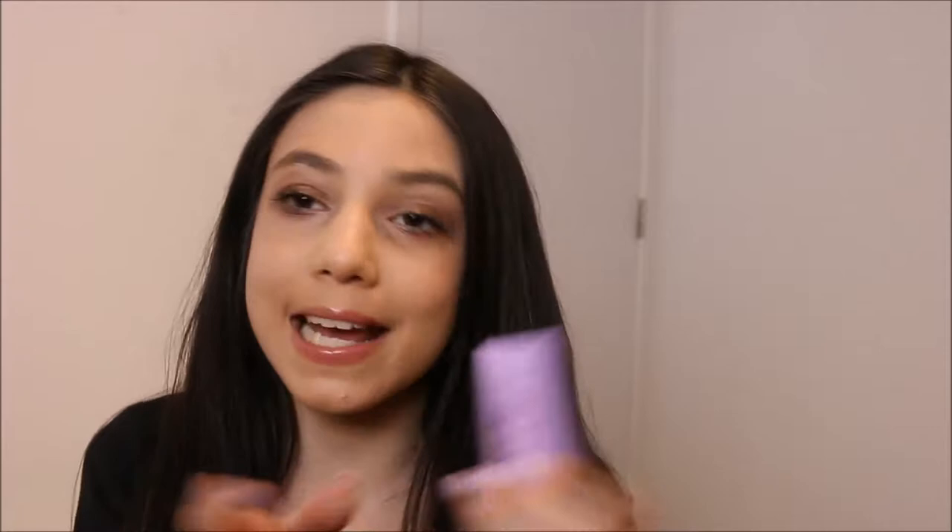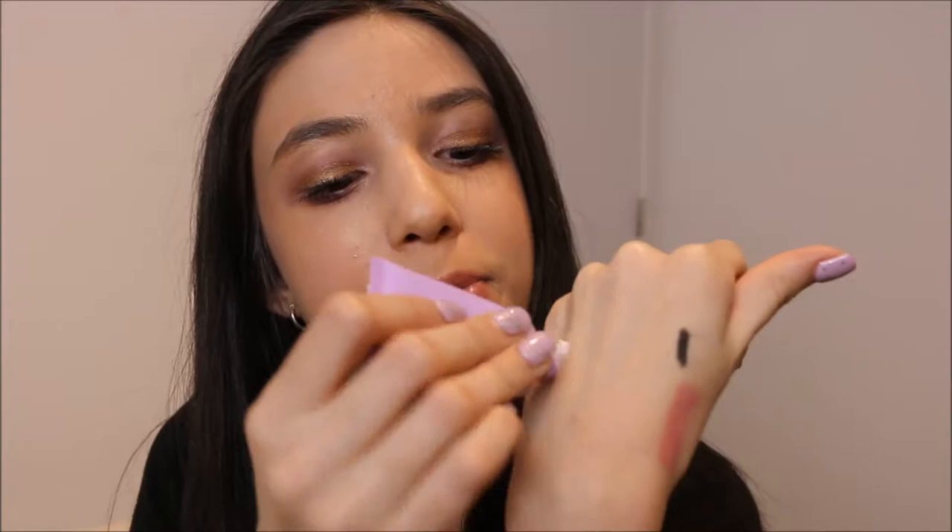I'm trying out so many new products this week. For moisturizer I'm going to be using my Tarte Brighter Days highlighted moisturizer. I got this as a Sephora 200-point perk this weekend. I've tried it a couple of times and I'm obsessed with it — it has this beautiful sheen to it, like a highlighting moisturizer cream.